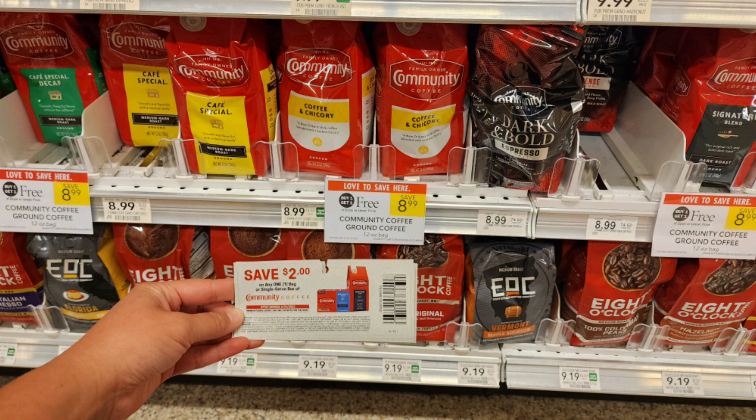The next Publix deal is on these bags of Community Coffee that are buy one, get one free, priced at $8.99. I have a $2 off one tear pad that I found at my military commissary — you might be able to find these elsewhere, so let me know in the comments if you've seen them. After the coupon, I'm going to pay just $2.50 per bag.